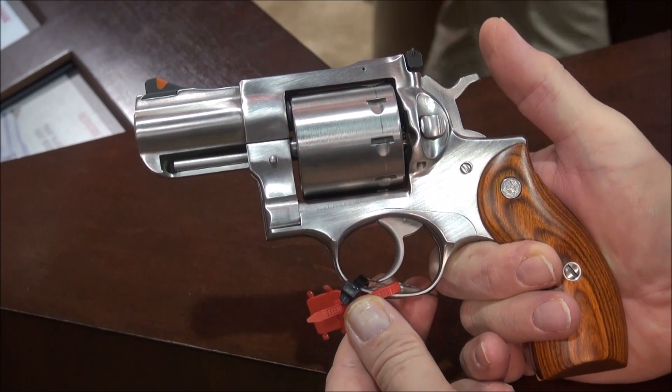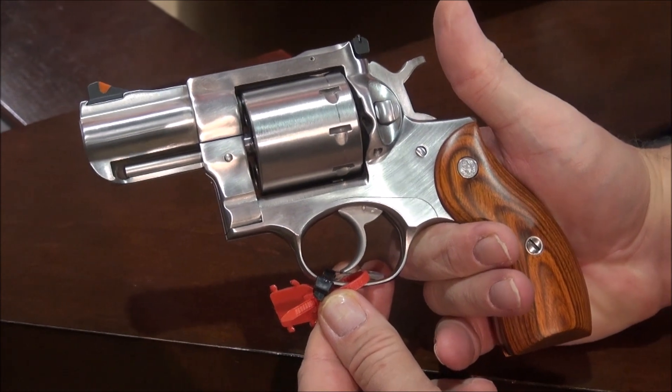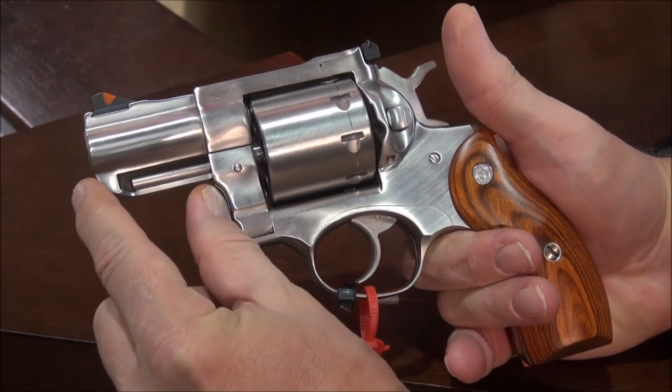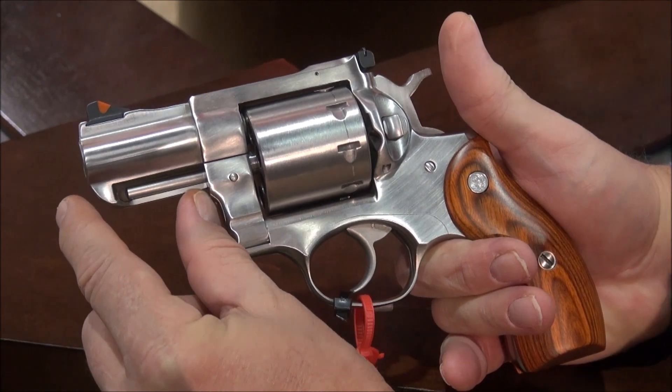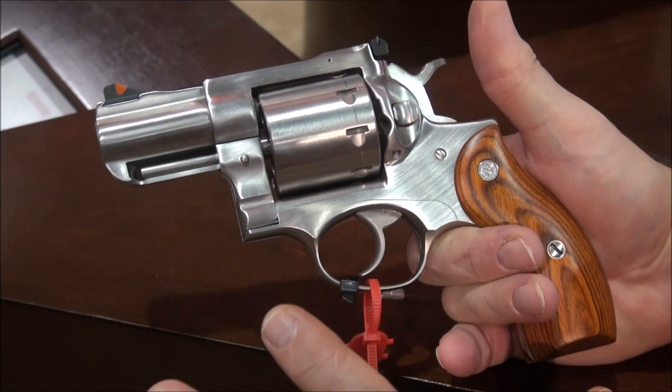Look at this revolver, brand new from Ruger, 357 Magnum, snubby, short, 2.75 inch barrel, full stainless.